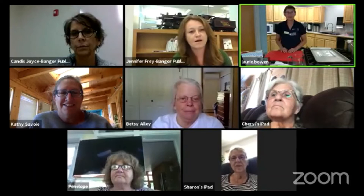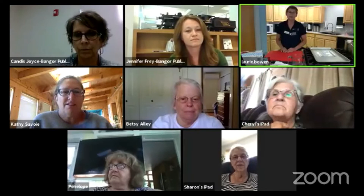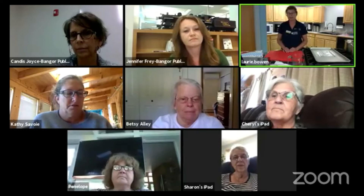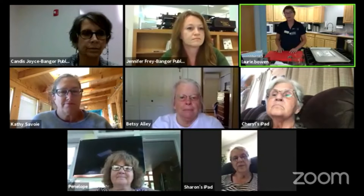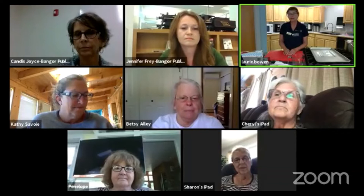Thank you Jennifer, and thank you everyone for being here today. I'm amazed at the number of folks that expressed an interest in food preservation — I'm quite happy about it as well. As Jennifer said, my name is Lori Bowen. I'm a community education assistant for the University of Maine Cooperative Extension. We're also very fortunate today because we have Kathy Savoy joining us. She's an Extension Educator with a wealth of knowledge and experience in home food preservation and she's here to answer your questions today.